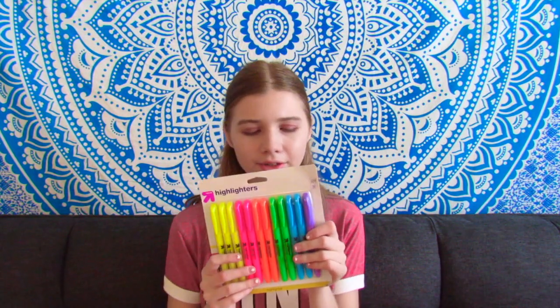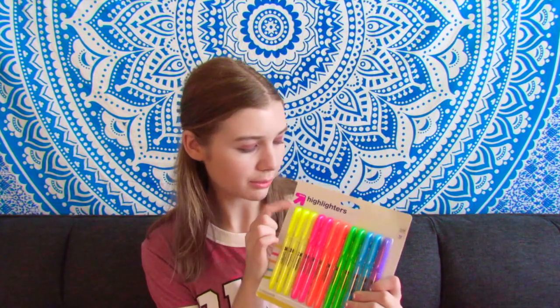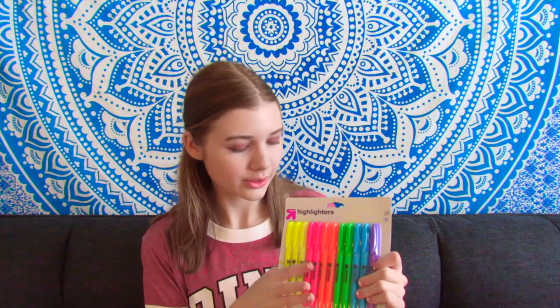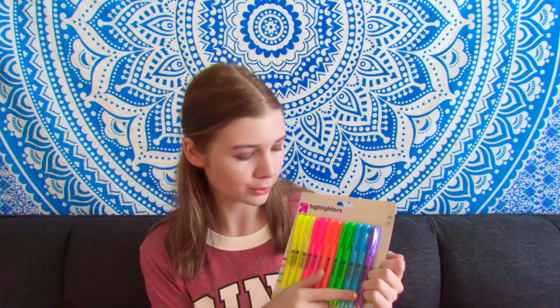The next thing is highlighters. I just got a big pack of the Up and Up brand ones, which is the Target brand. I highlight basically everything, which kind of defeats the purpose since highlighting is supposed to make the important things stand out. It comes with three yellow, two pink, two orange, two green, two blue, and one purple. Not really sure why there's one purple and two of the rest. I just love highlighters so much.